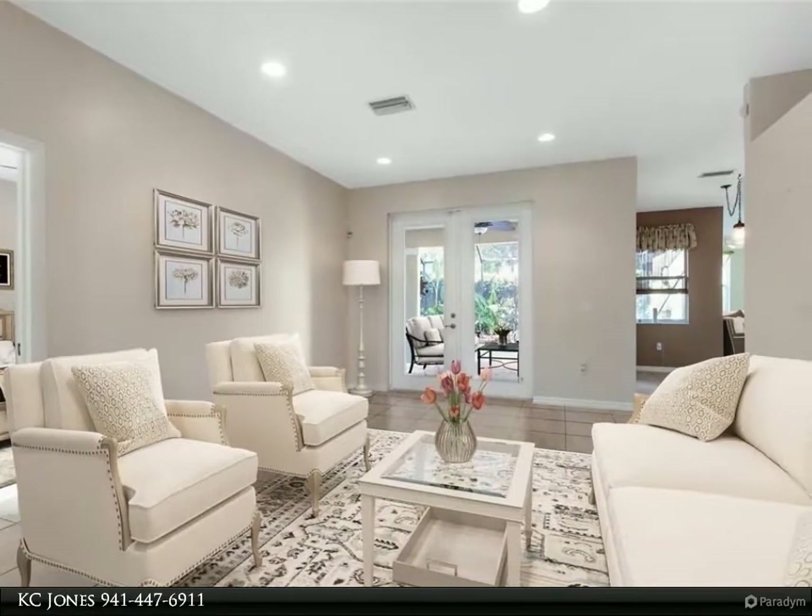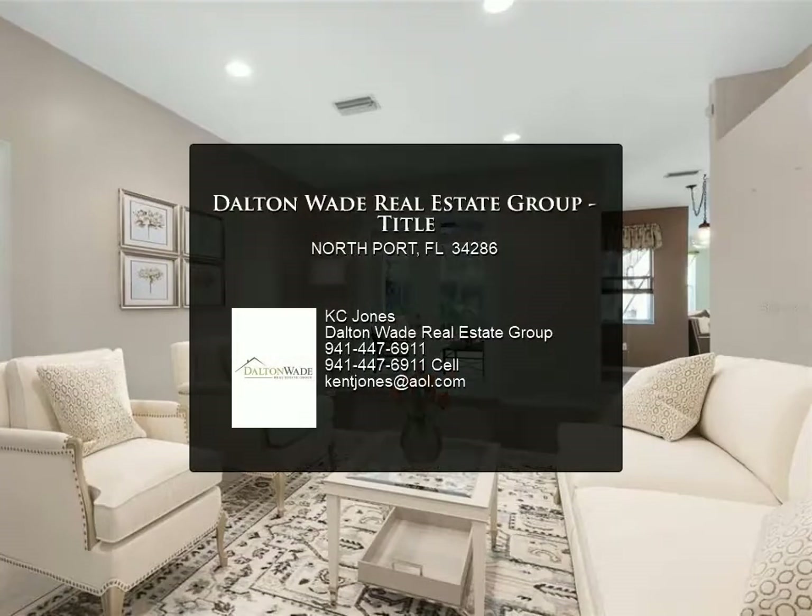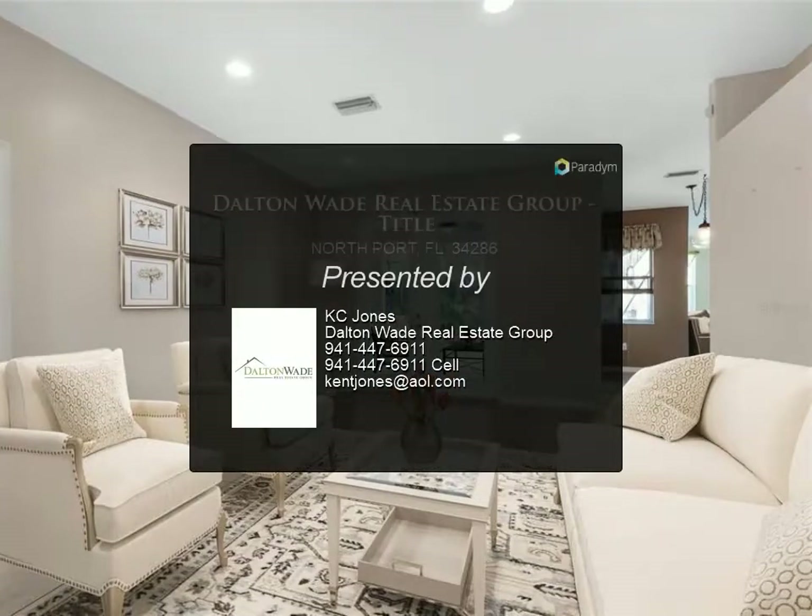The master bathroom is equipped with a jetted tub. Schedule your private showing today and make this home yours tomorrow. For more information, review the details below.